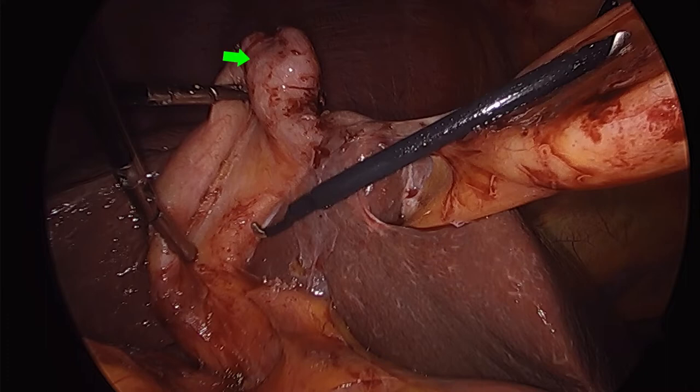This is the fundus of the gallbladder — sometimes this is the only identifiable landmark in tough cases. This is the sulcus of Ruviere, corresponding to the right posterior sectoral duct and pedicles. This is the junction of the cystic plate and hilar plate, where the bile duct will likely bifurcate, and this is the insertion of the hilar plate into the umbilical fissure. Note the very short distance in this particular case — that is often a very ominous finding.